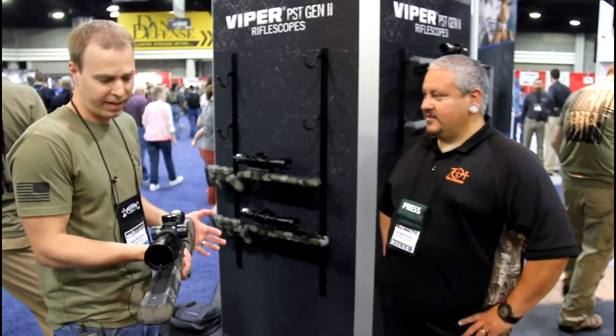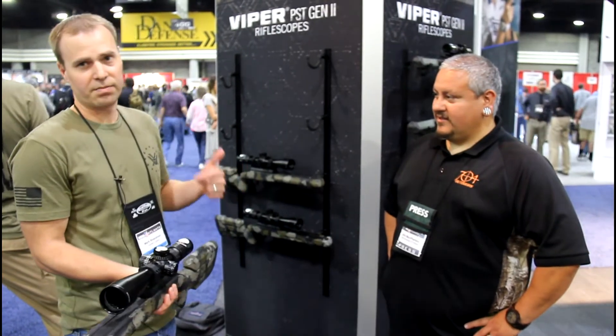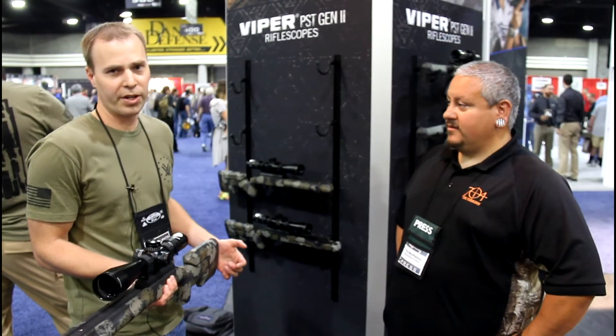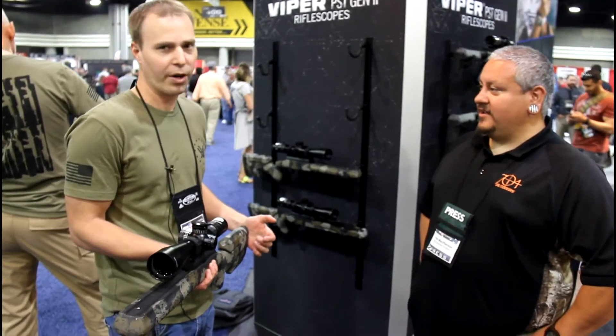The lineup covers 1-to-6, 2-to-10, 3-to-15, and 5-to-25, so no matter what you're doing or what rifle you have, there's probably something in there for it.